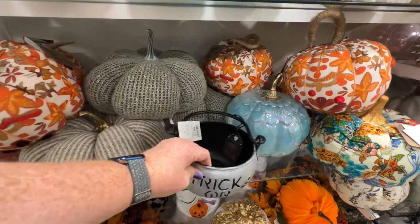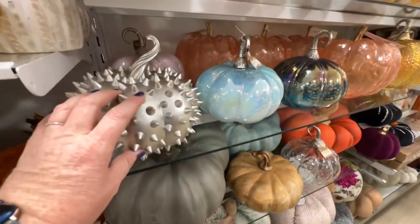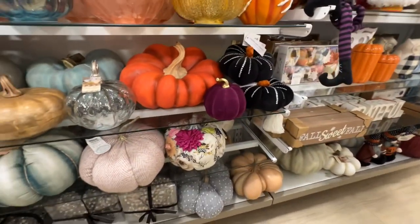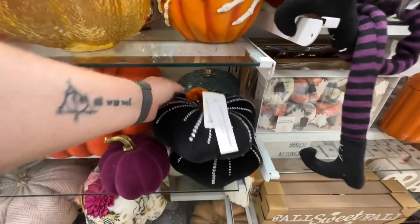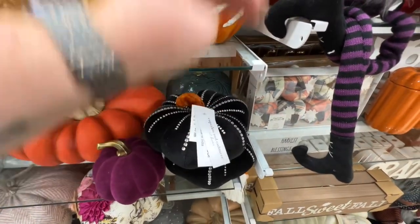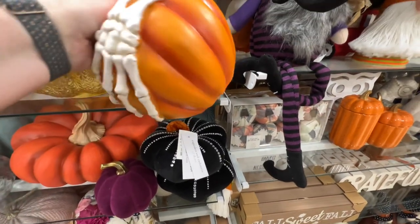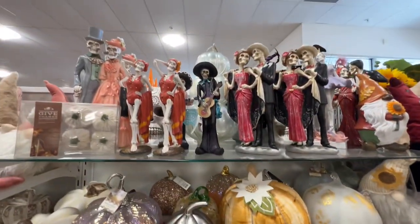They have a silver version of the spiky pumpkin. This is cute — $14.99. $14.99. They have some different skeletons — skeleton couples and a ballerina.